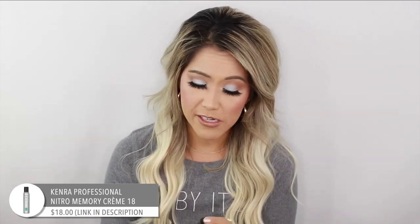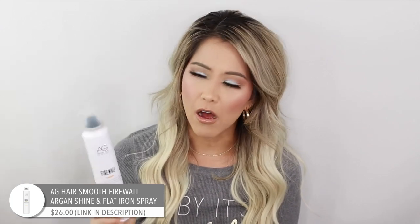This is the Kenra Nitro Memory Cream Number 18. It's like a little cream — you just put it right here and it keeps everything in place. My favorite pomade was discontinued and I don't know what I'm going to do, but this is going to replace it. It's not quite as strong as a pomade, but it works and does the job.